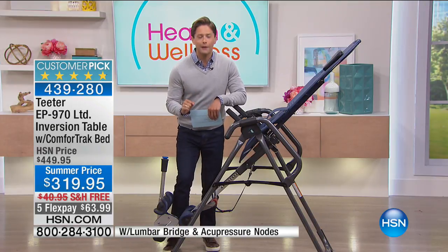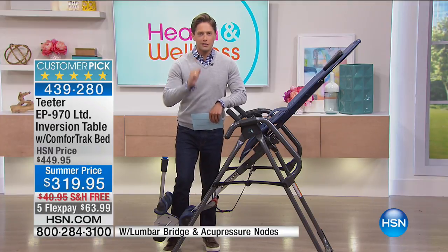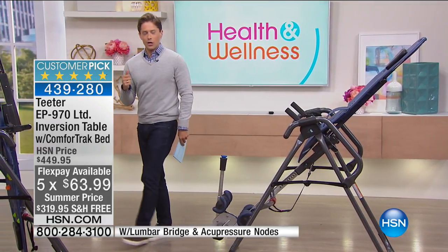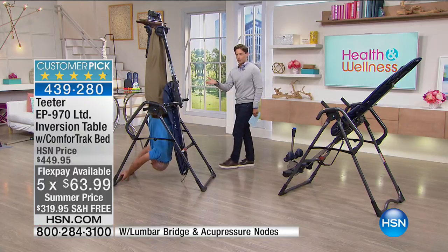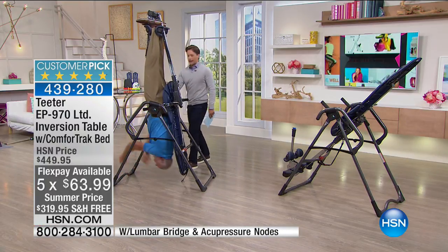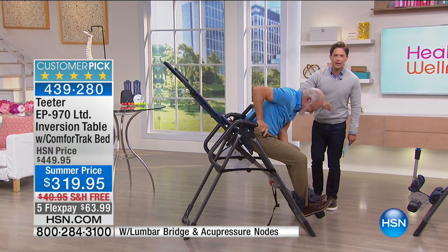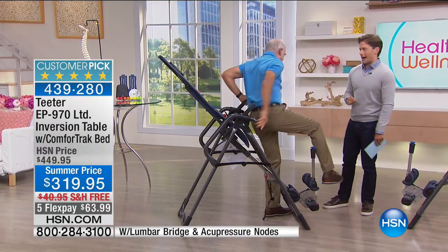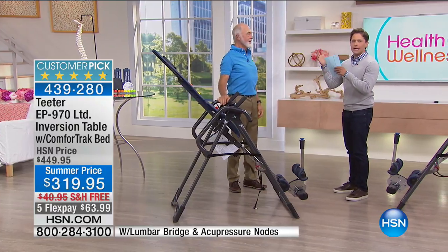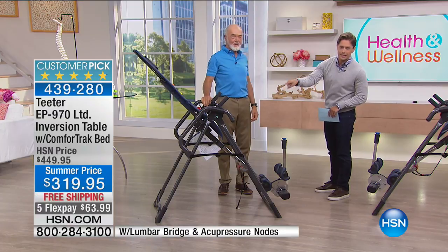At less than $2 a day on your credit card, you can start inverting and experiencing that relief. Consider this incredible man, Roger Teeter, who is nearly 80 years old and suffered a terrible back injury — yet he skis every single week. He is truly a legend for what he's accomplished and gotten through, and this machine is his biggest secret.